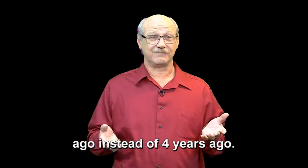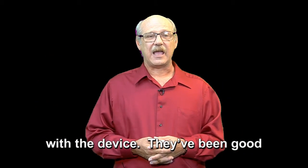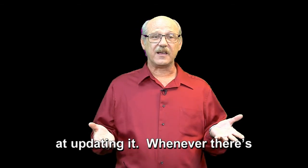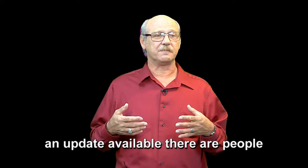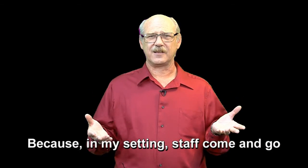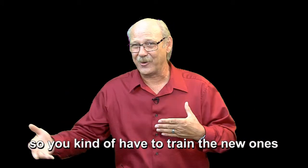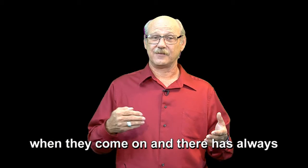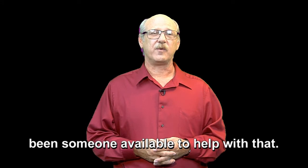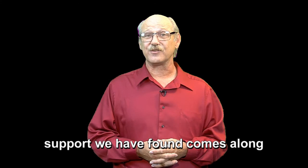I wish that we had found it 20 years ago instead of four years ago. I can't say that we've had any issues with the device. They've been good at updating it whenever there's an update available. There are people available for us to ask questions because in my setting, staff come and go, so you kind of have to train the new ones when they come on, and there's always been someone available to help with that. We've been very appreciative for the support that comes along with the machine and the service.